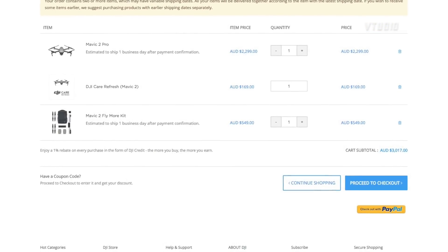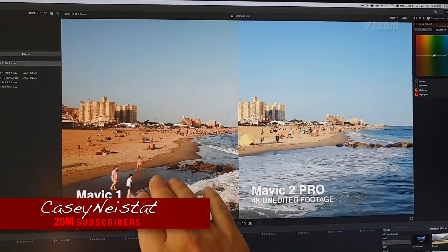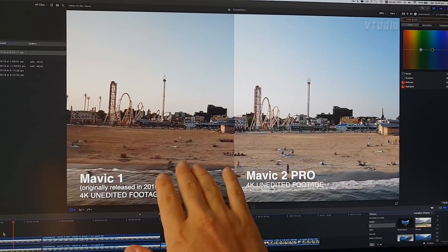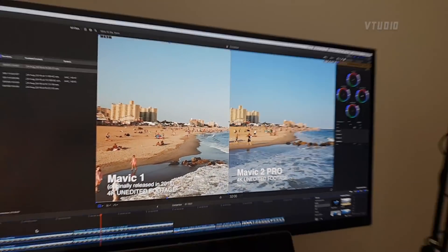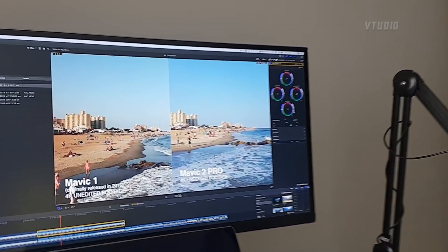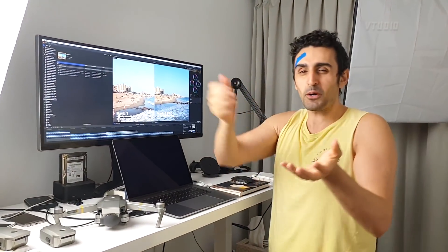You might be thinking the Mavic 2 Pro is awesome - let me show you about the quality. We borrowed some videos from Casey Neistat. The quality on the Mavic 1 looks a bit darker and grainier than the Mavic 2 Pro, but look at the magic - you can actually make them look pretty much exactly the same with just a few tweaks. In Final Cut Pro, all I've done is boosted the mid-tones slightly, made it a bit brighter, and boosted the highlights. It's really simple to make it look just as good.